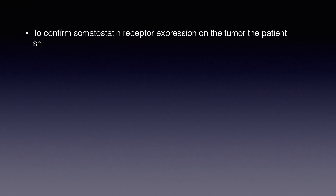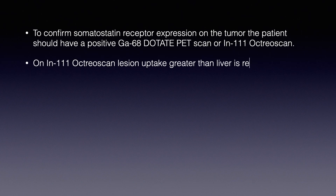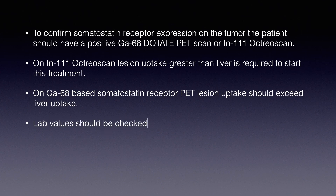To confirm somatostatin receptor expression on the tumor, the patient should have a positive gallium-68 DOTATE PET scan or an indium-111 Octreoscan. On the indium-111 Octreoscan, lesion uptake greater than liver uptake is required to start this treatment. On gallium-68-based somatostatin receptor PET, lesion uptake should also exceed liver uptake.